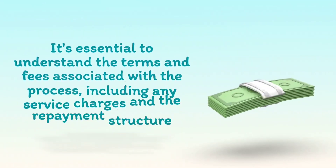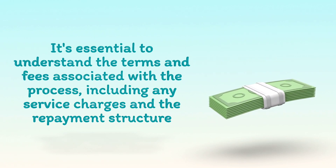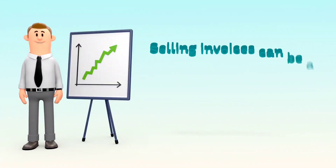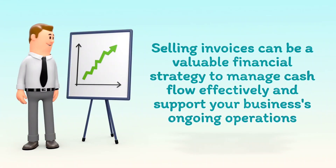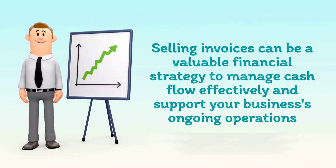It's essential to understand the terms and fees associated with the process, including any service charges and the repayment structure. Selling invoices can be a valuable financial strategy to manage cash flow effectively and support your business's ongoing operations.